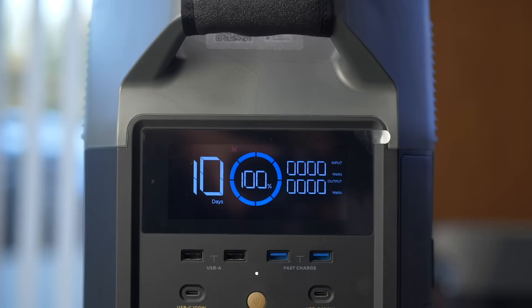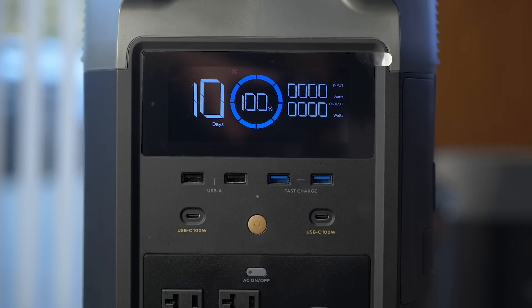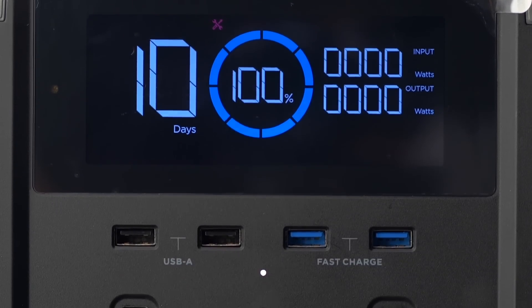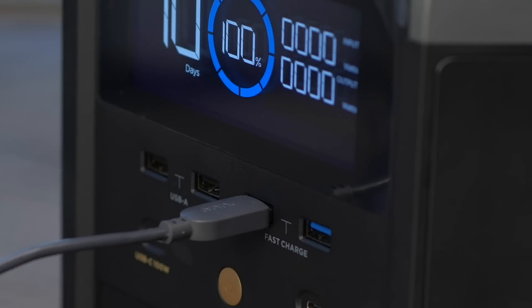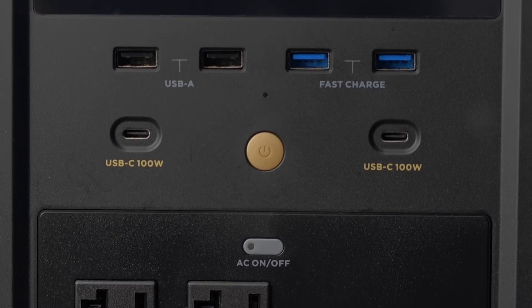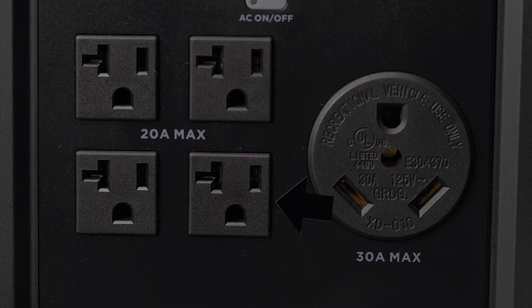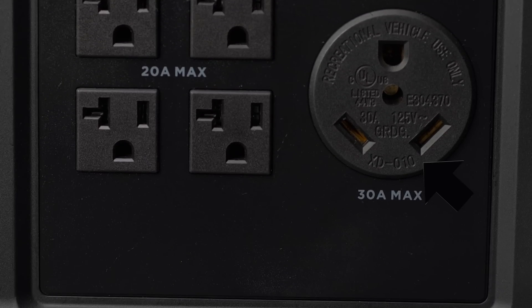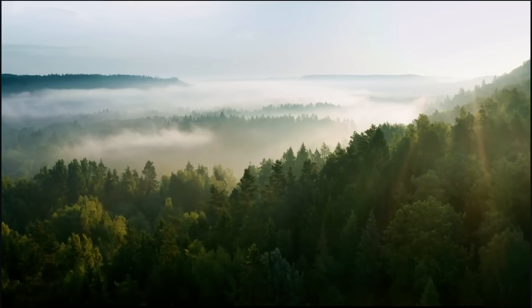The front panel has the same cool LCD display that tells you the runtime in hours as well as a percentage, and the energy coming in as well as what is coming out of the unit. It has a typical assortment of USB power ports. Further down, we come to the AC port section where you get four up to 20-amp max sockets and, for the very first time, a 30-amp 120-volt AC socket giving you yet another way to power your RV.